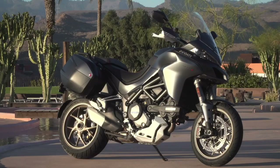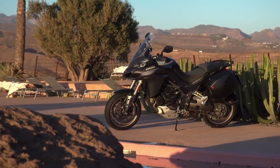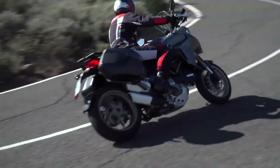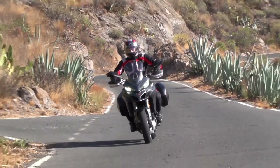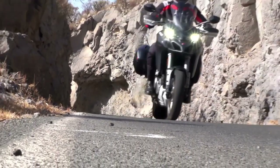Ducati's Multistrada is a wolf in sheep's clothing, packing the performance of a sports bike into the comfortable clothes of a tourer. Debuting in 2010, the third generation is now upon us, and at first glance not much seems to have changed. But looks are deceiving, and Ducati has actually packed a fair few changes into the 2018 Multistrada, starting with the 1260cc Testastretta DVT powertrain.